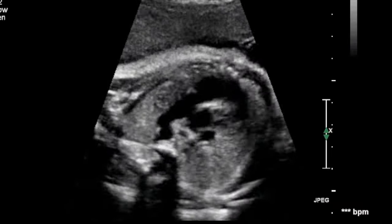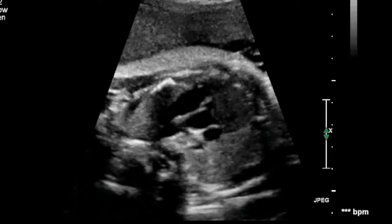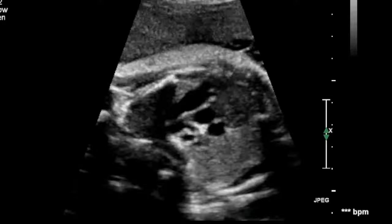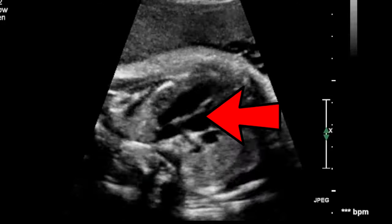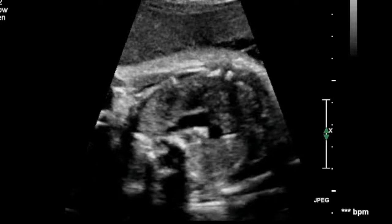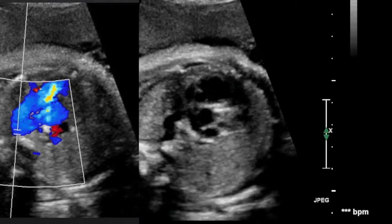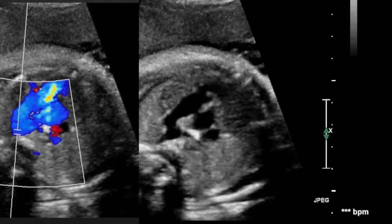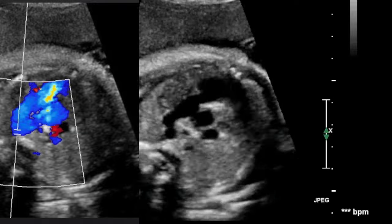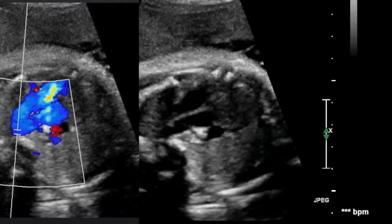Where do you look for the ductus arteriosus? In the third trimester, the three-vessel trachea view is easier to obtain rather than the sagittal view of the arterial duct. This is the three-vessel view — the aortic arch and the ductal arch — and the confluence is where the ductus arteriosus is located. That is where you place the spectral sample, which will show turbulence. In a normal fetus, when you see turbulence you place your PW sample at the level of highest turbulence and obtain those high velocity flows.